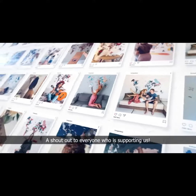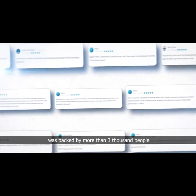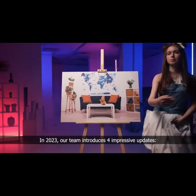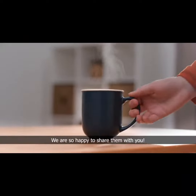A shout out to everyone who is supporting us. Our previous LED Wooden World Map campaign was backed by more than 3,000 people with almost $1 million pledged. In 2023, our team introduces four impressive updates. We are so happy to share them with you.